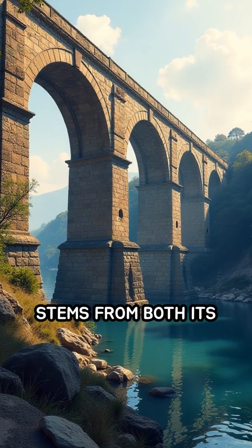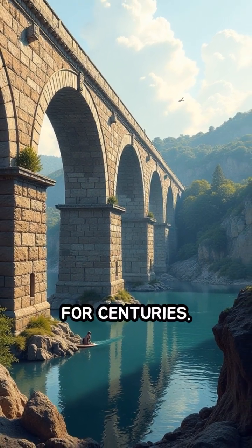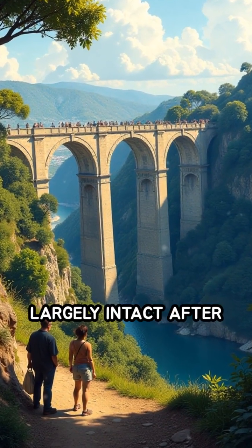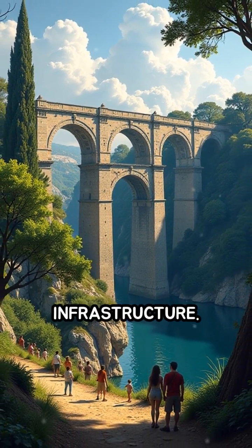Its longevity stems from both its sturdy arches and sustainable design requiring minimal maintenance for centuries. The Pont du Gard's survival, largely intact after two millennia, highlights the Romans' mastery of durable, sustainable infrastructure.